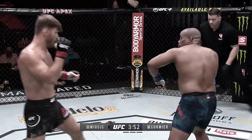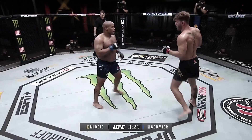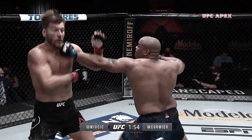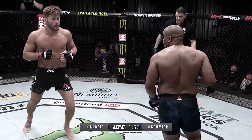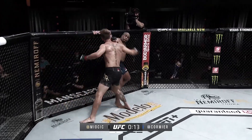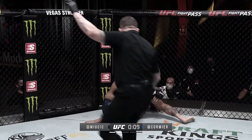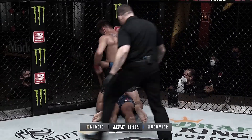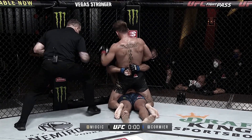Stipe stays upright. Big right for Miocic. Cormier goes down right in the round! Stipe hits so hard. Will they give him a chance to survive is the question. Big close to round 2 for Miocic here.